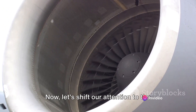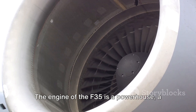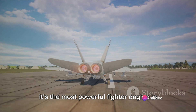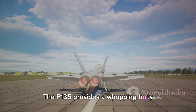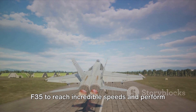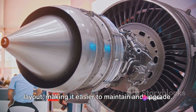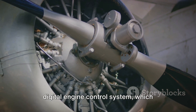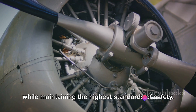Now let's shift our attention to the heart of the F-35: its engine and propulsion systems. The engine is called the Pratt & Whitney F-135, and it's the most powerful fighter engine in the world. The F-135 provides a whopping 40,000 pounds of thrust, allowing the F-35 to reach incredible speeds and perform astonishing maneuvers. The engine is designed with a modular layout, making it easier to maintain and upgrade, and it's equipped with an advanced digital engine control system which optimizes performance and fuel efficiency while maintaining the highest standards of safety.